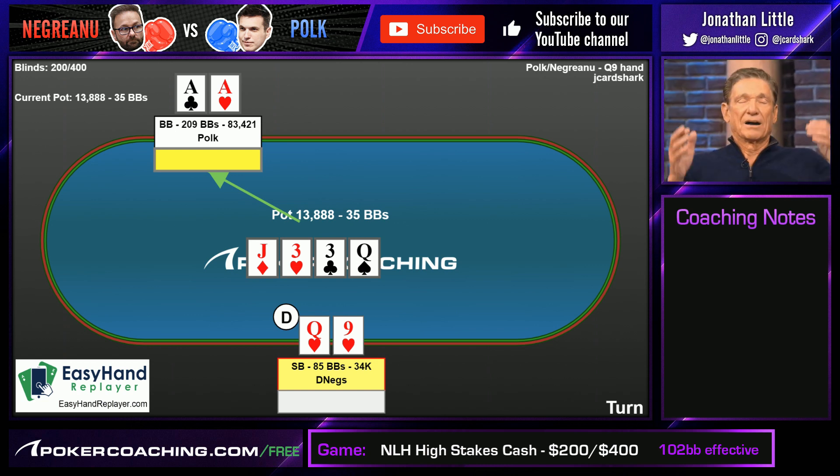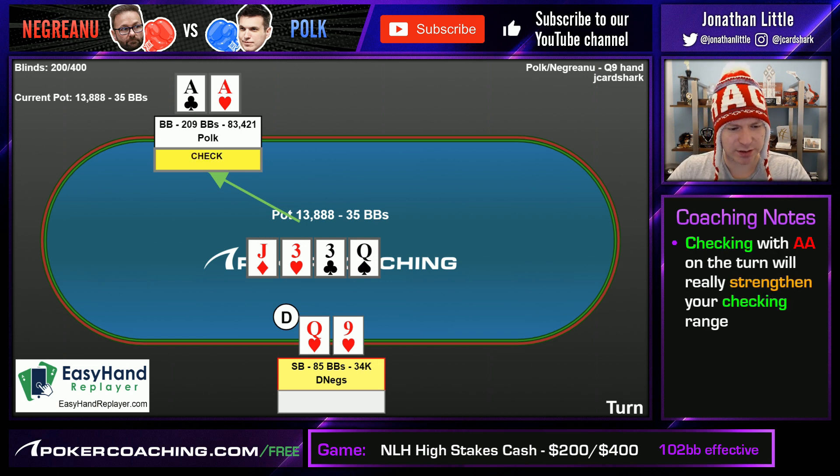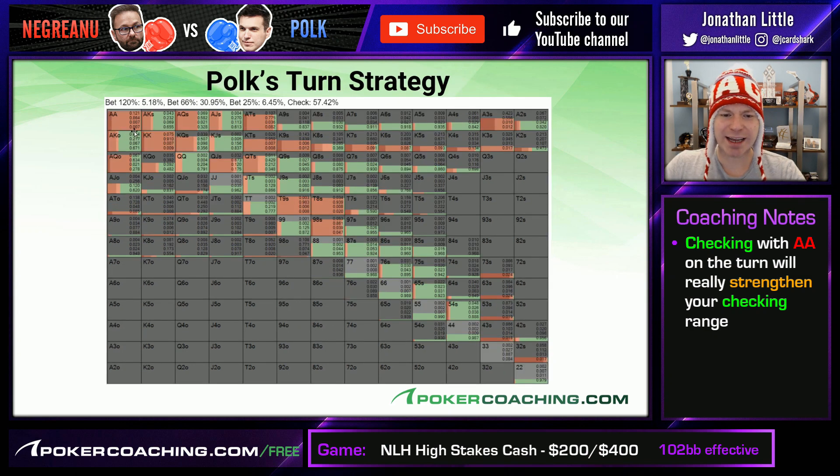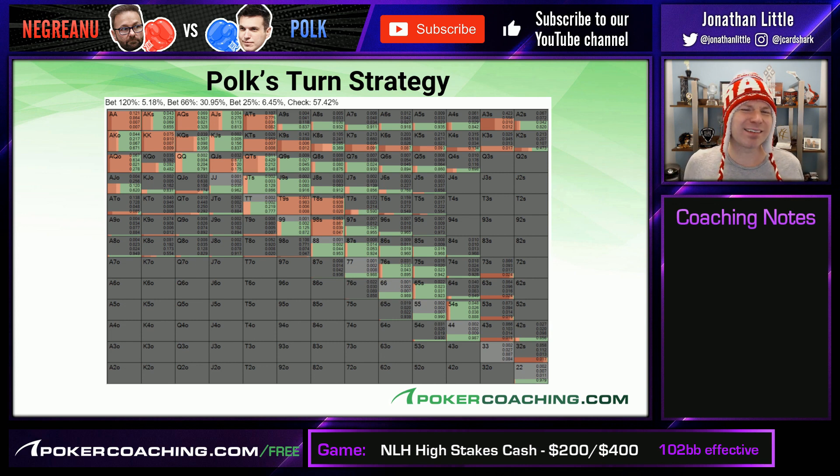The turn comes the Queen of Spades, and this is where it gets interesting. For Doug Polk, it may make logical sense to do a lot of checking with pocket aces to really strengthen your checking range. And that is actually what Doug Polk does. But if we look at the GTO strategy, it actually prefers to bet the pocket aces the vast majority of the time using a 66% pot-size bet. You actually should be checking some decently strong hands to essentially trap your opponent whenever they have a bluffy hand or junk that you really want them to have the opportunity to bluff off with.